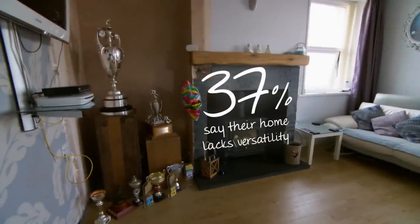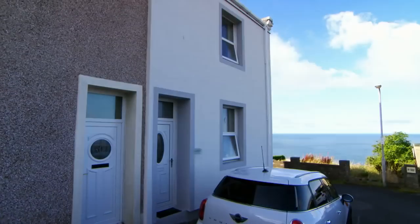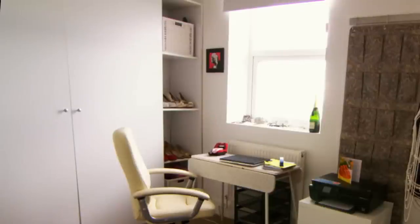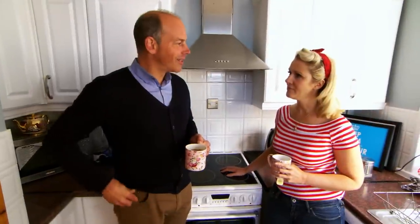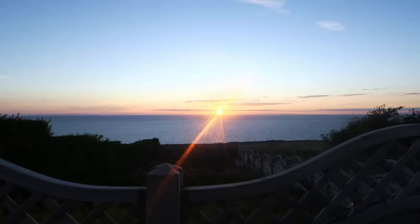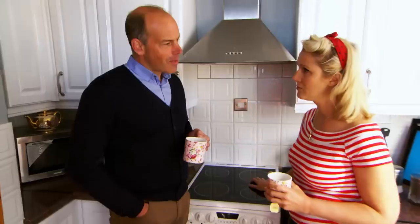I'm in Whitehaven to meet singer and therapist Cindy. She's about to move her boyfriend and champion bowler Ben into her two-bed end-of-terrace home. She thinks she's running out of space and I'm going to show her that she's not. What a lovely location — I absolutely love it, the views are beautiful. But it's just a little bit too small.